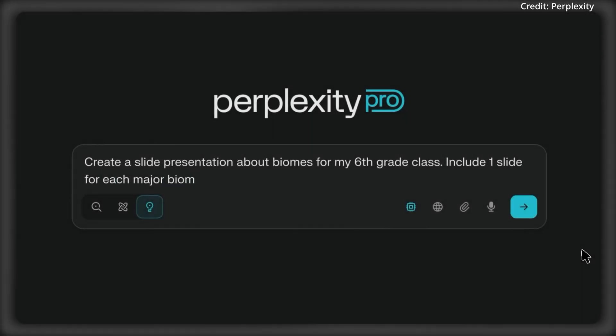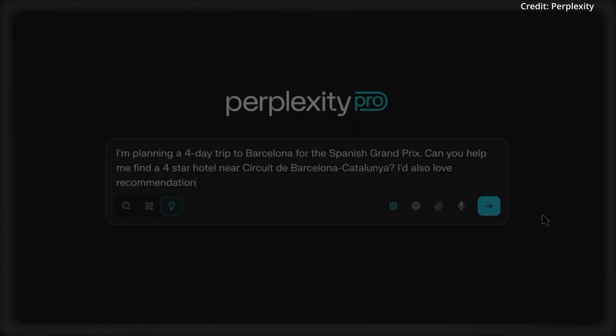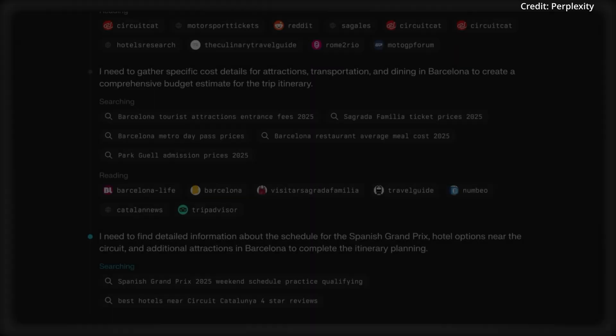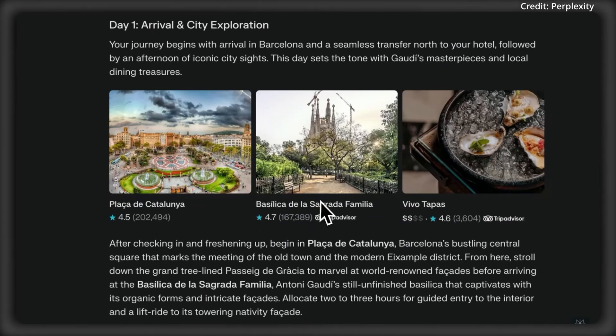All of Labs' outputs — including charts, images, and code — are organized in a dedicated tab for easy viewing and downloading. Labs is part of Perplexity's broader strategy to expand beyond search, with recent moves including previewing its web browser called Comet, as well as acquiring Read.vc, a professional social network.